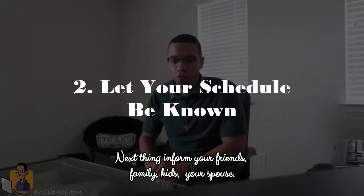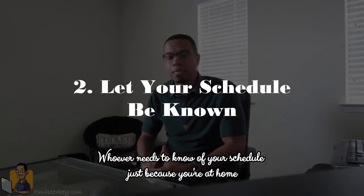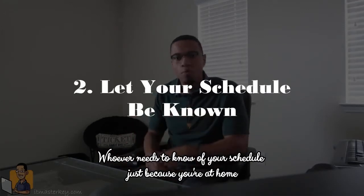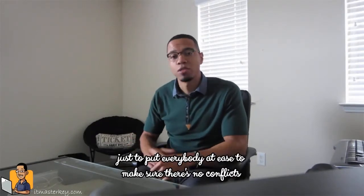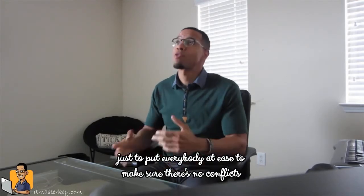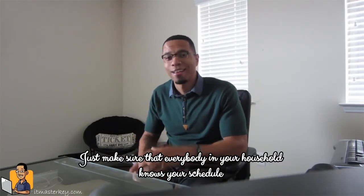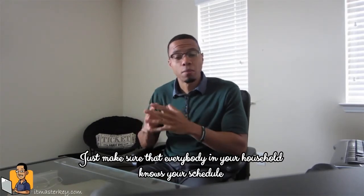Next thing, inform your friends, your family, your kids, your spouse — whoever needs to know — of your schedule. Just because you're at home doesn't mean you can actively engage in whatever they've got going on. So just to put everybody at ease and make sure there's no conflicts, make sure that everybody in your household knows your schedule.